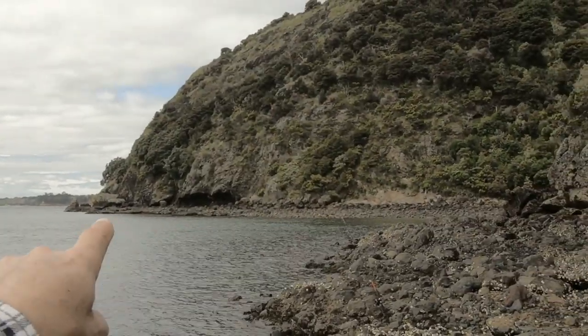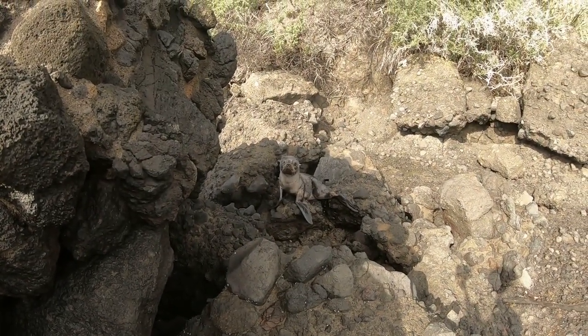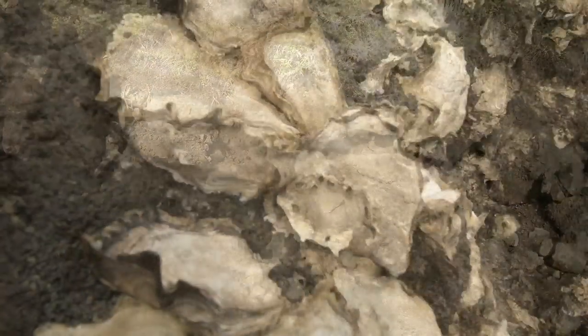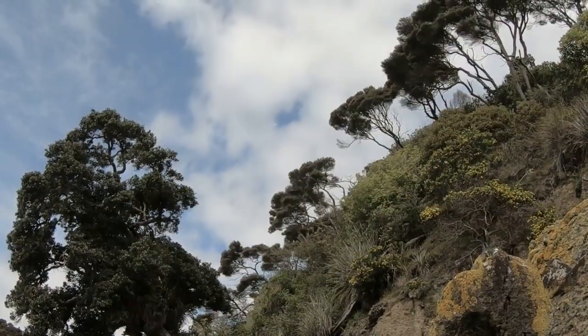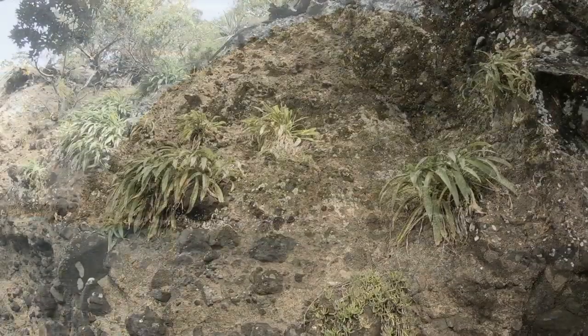Along here you get a lot of seals. They have a tendency to blend into the rocks and can surprise an unwary rock hopper. They have a loud bark, a nasty bite, and you often smell them before you see them. It pays to give them space and don't dwell between them and the water.